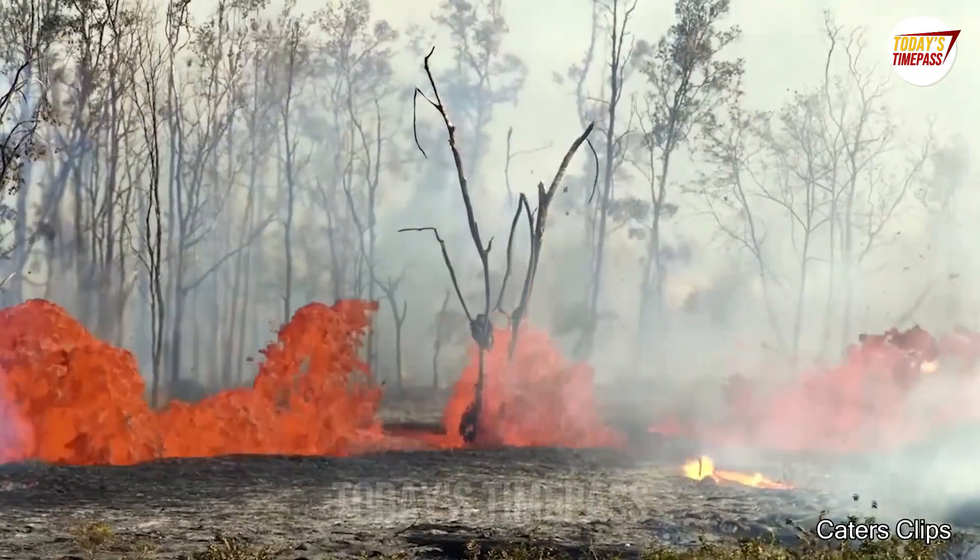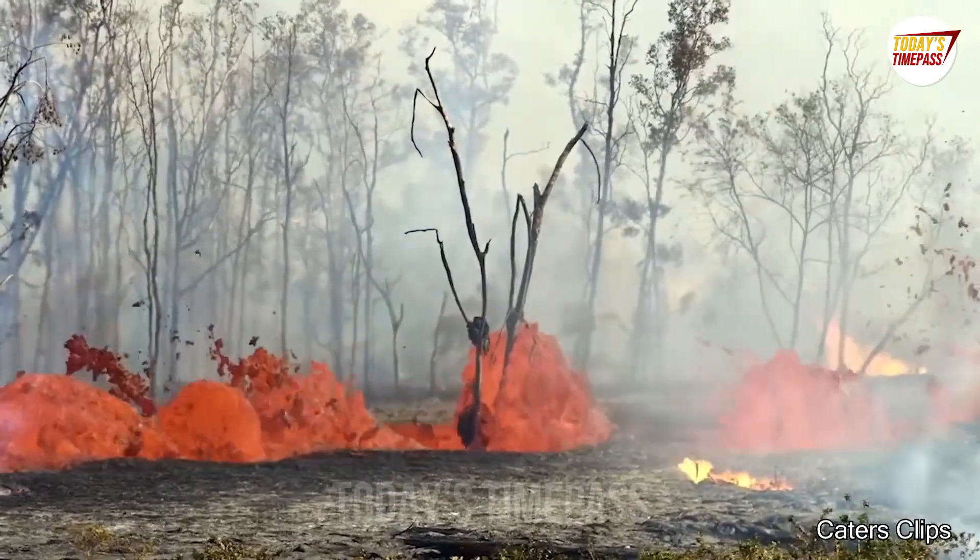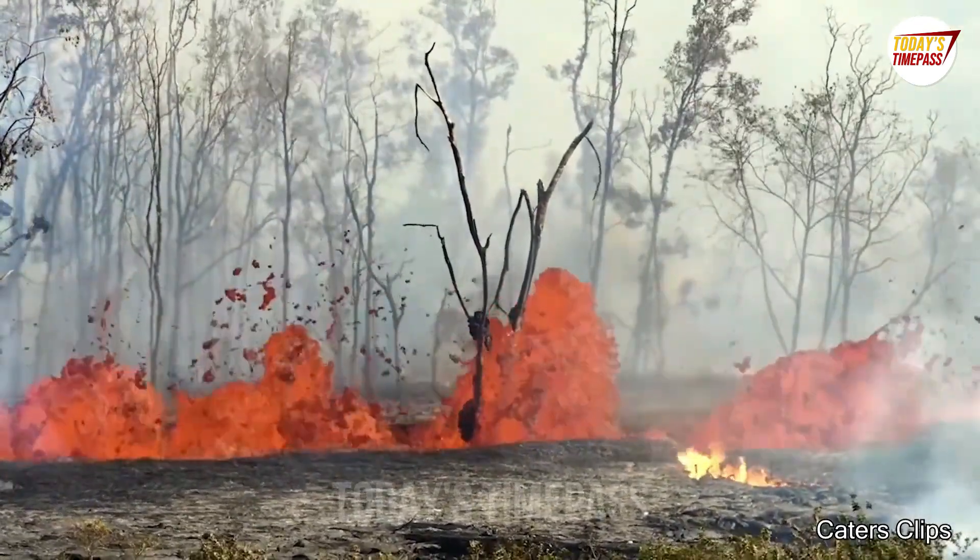A few months ago, a photographer captured a river of lava running straight through the roads of Hawaii.